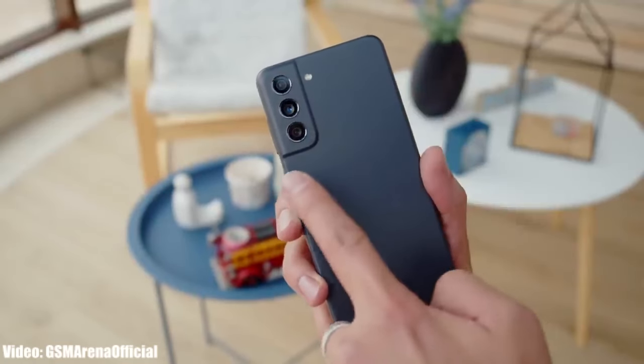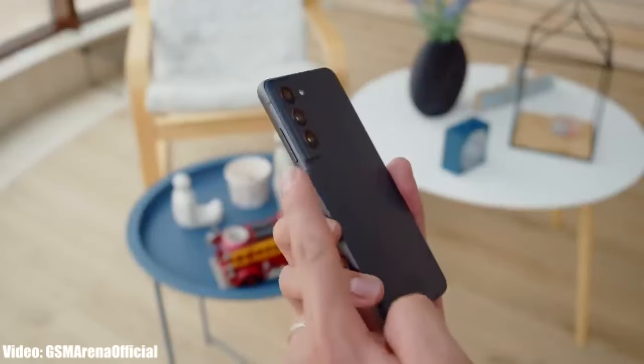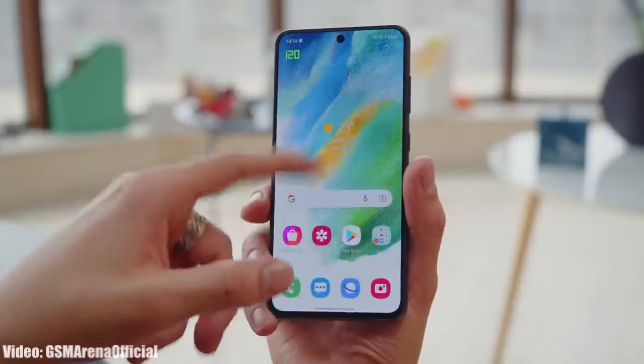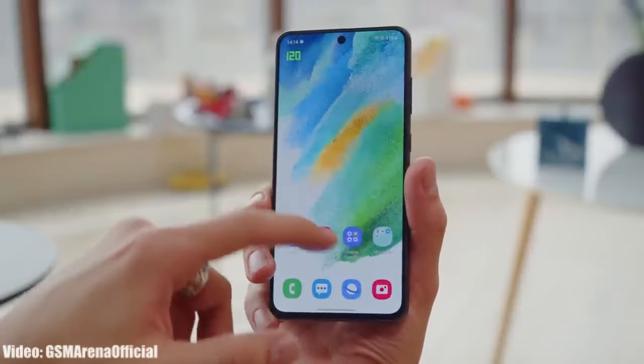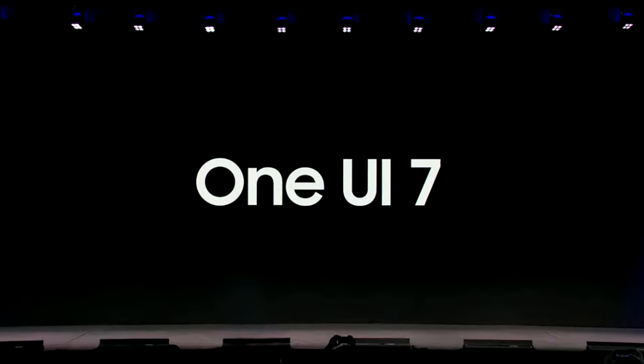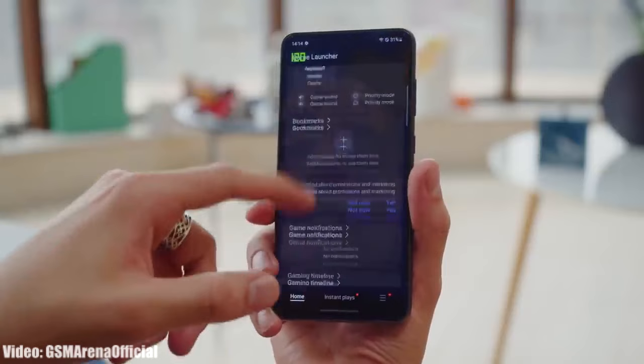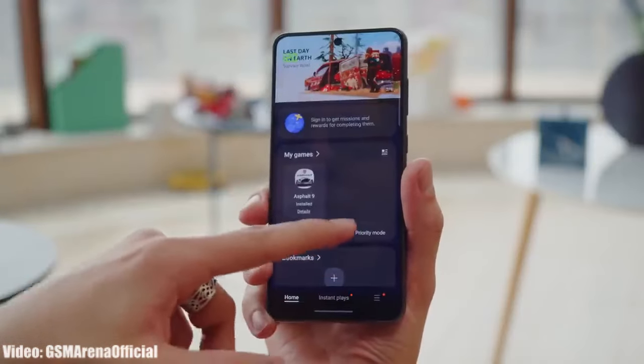If you have the Galaxy S21 FE, you will get the One UI 7 beta update in upcoming days. Samsung is about to launch the One UI 7 beta program within a few days, and as the Galaxy S21 FE is eligible for the One UI 7 Android 15 update, it will also get the One UI 7 beta update as well.